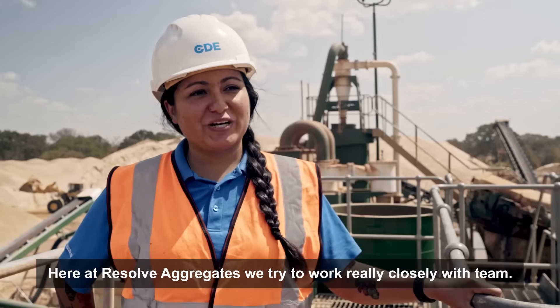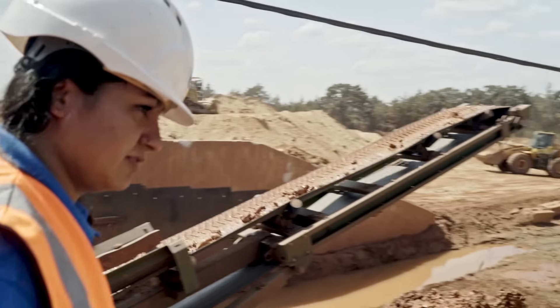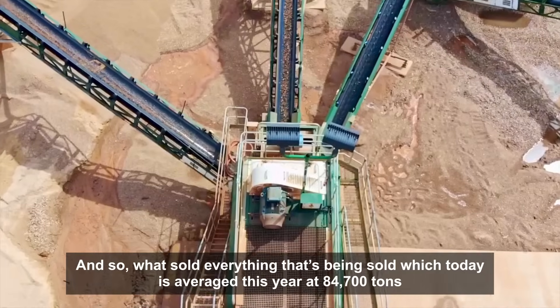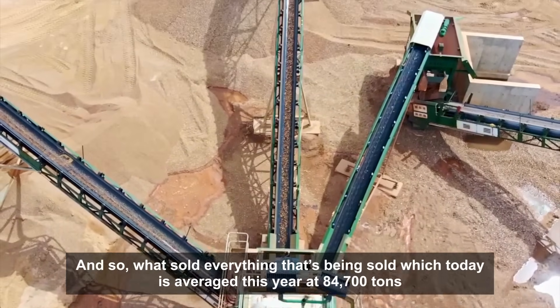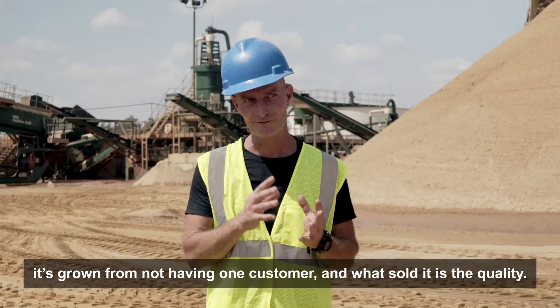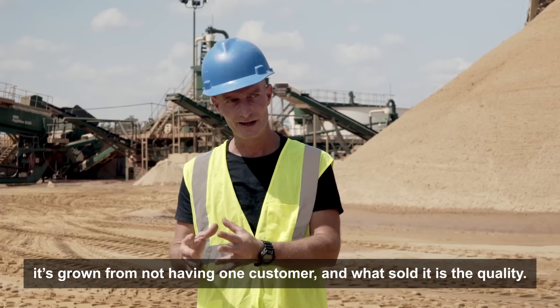Here at Resolve Aggregates, we try to work really closely with the team. When we came up here, we didn't have a customer. Everything that's being sold — which this year has averaged out to 84,700 tons — has grown from not having one customer, and what's sold it is the quality.